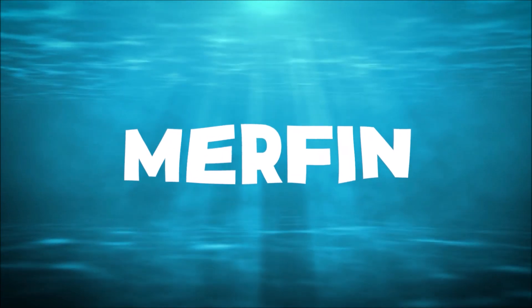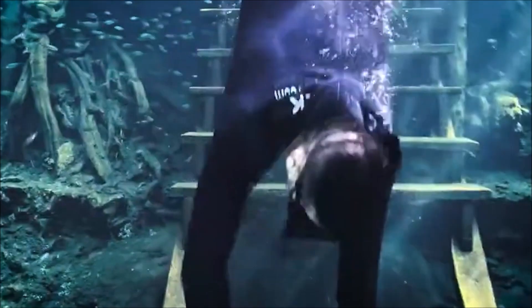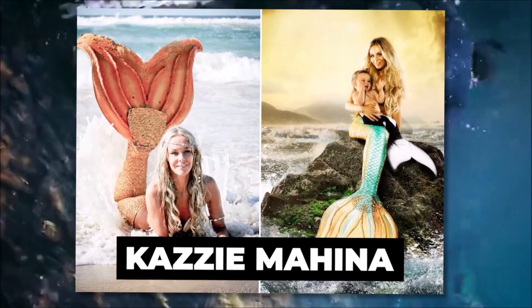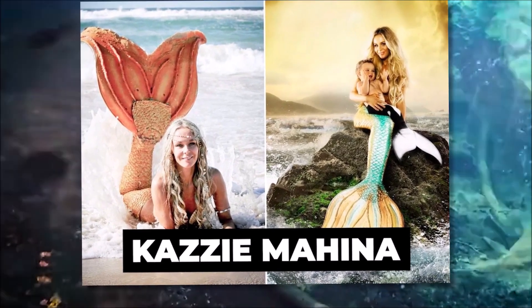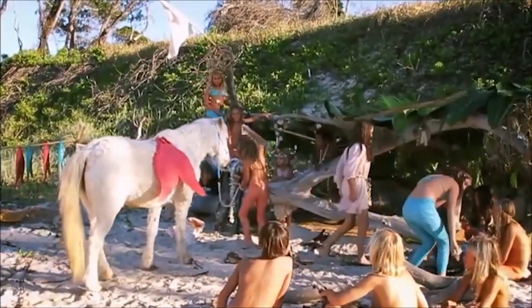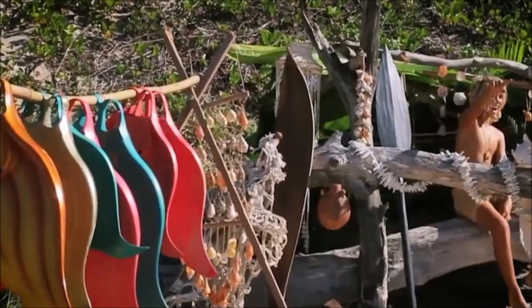Number 6: Murfin. This summer, the Murfin — a monofin manufactured from recycled rubber that gives users the opportunity to experience what it might be like to swim like a mermaid — is set to be the must-have piece of beach play equipment. Kazi Mahina, an Australian professional freediver and 37-year-old resident of Byron Bay, New South Wales, designed the mermaid tail-shaped flippers to make it possible for people of all ages, including children and adults, to swim through the water like an aquatic creature.